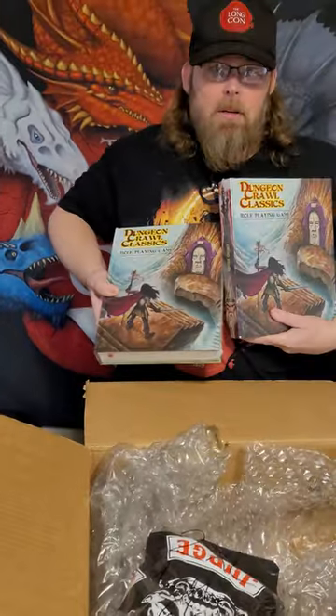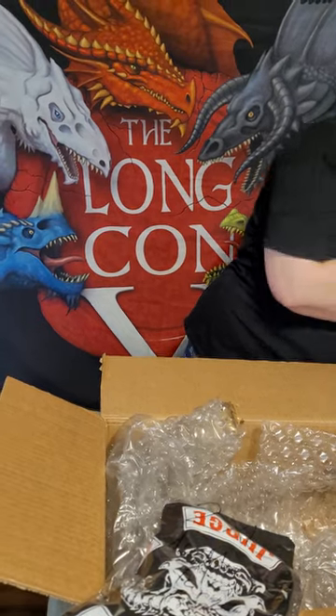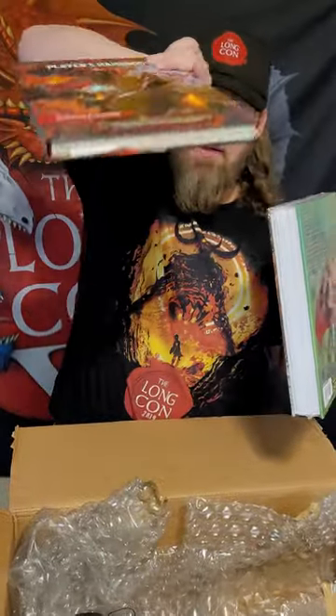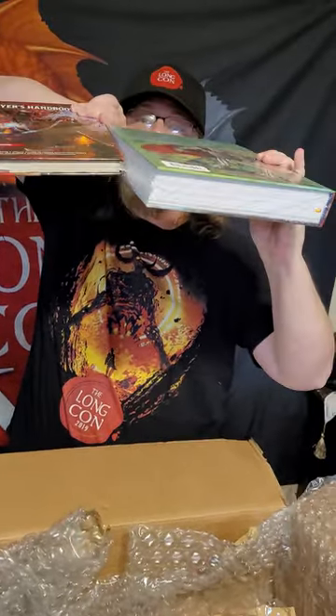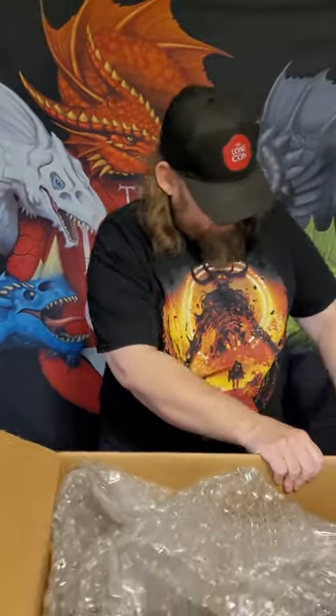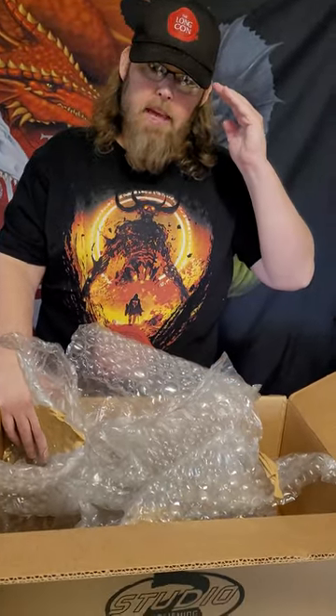We've got a couple more copies of the book, so that gives us our five copies of the book. For comparison, you've got this book maybe right now — this is the one that'll eat it for breakfast. So that's all the goodies in this box. I hope you've enjoyed this little unboxing, and hopefully you see this is really, really a cool, great value box from Goodman Games. Thanks for watching — we'll see you next time.